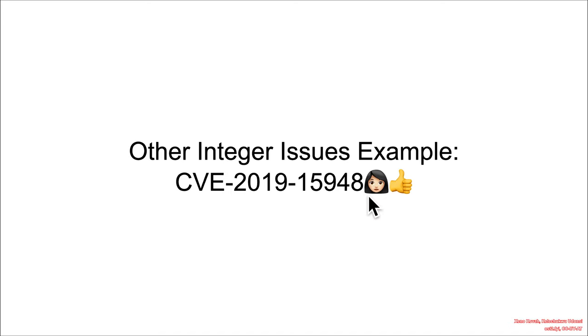This CVE is very near and dear to my heart because it was found and presented by my wife at Black Hat 2020.